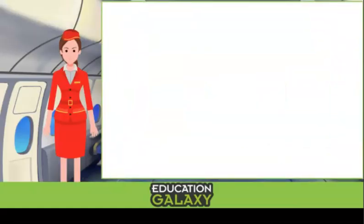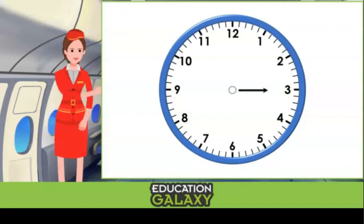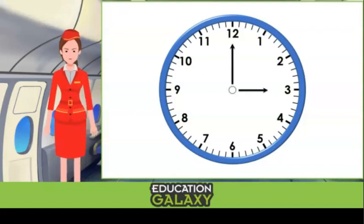Let's take a look at the clock. We have an hour hand that points to what hour it is. The hour numbers are written all around the clock. Then we have the minute hand. Each of the little tick marks represents one minute, and we use the numbers written on the clock to count by fives, since there's a number every five tick marks.